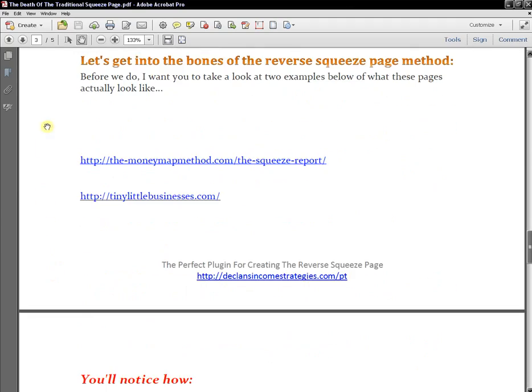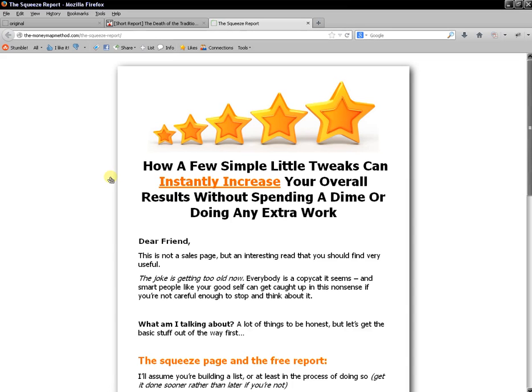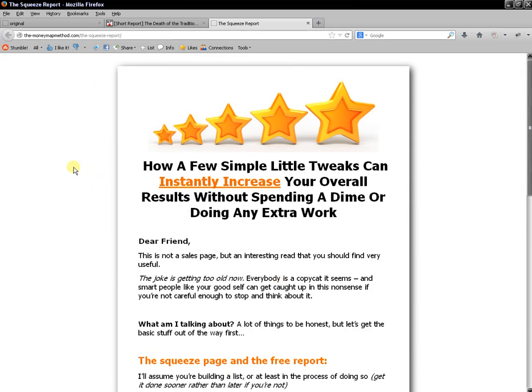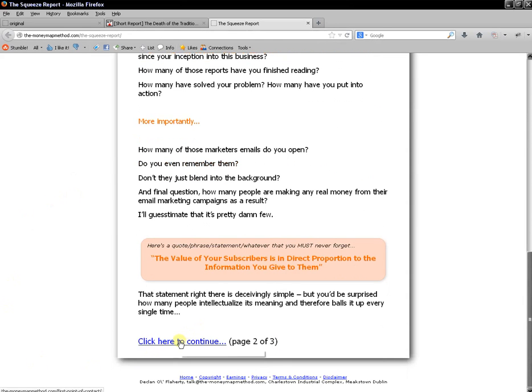I also give examples of what reverse squeeze pages look like. There's one here — 'The Money Map Method Squeeze Report' — which is an actual reverse squeeze page I've set up myself, and I give people a link to it as an example. Hundreds of people click on this link. When I click it now, you can see this is my reverse squeeze page where I have content up front — I don't give away a free report, I just provide valuable content at the top of the squeeze page.